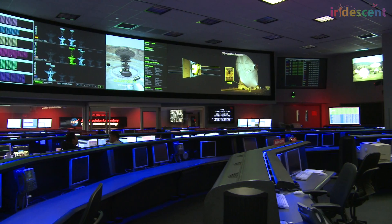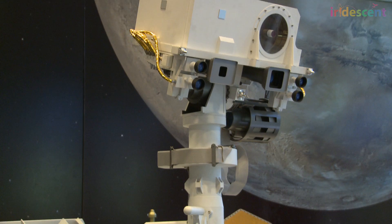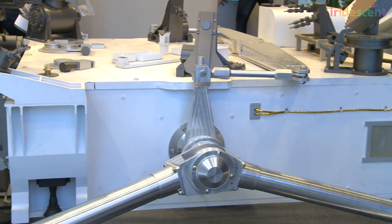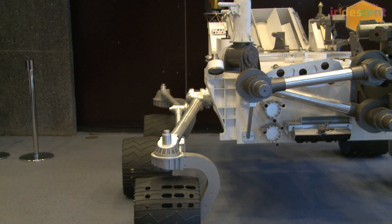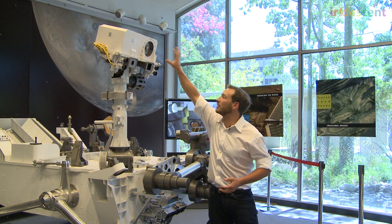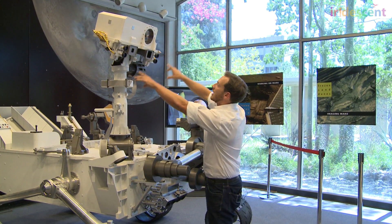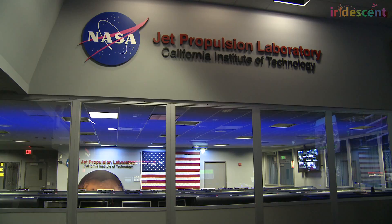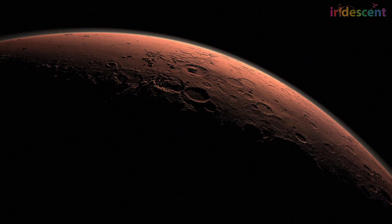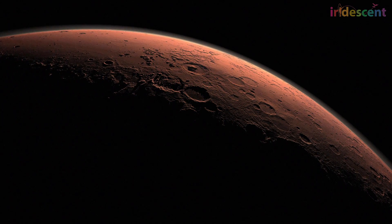Curiosity is what leads us to embark on great missions and make important discoveries. It's no surprise then, when it came to name the latest rover to explore Mars, she was named Curiosity. Engineer Eric Blood and the team from NASA's Jet Propulsion Laboratory in Pasadena, California, have developed this special rover to explore the surface of the planet Mars, nearly 34 million miles away.